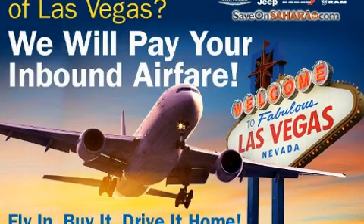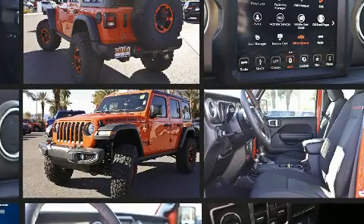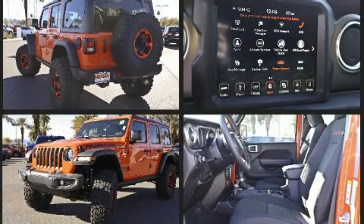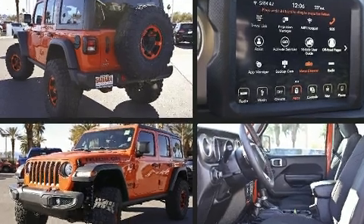Get excited about the 2019 Jeep Wrangler Unlimited. It features four-wheel drive capabilities, a durable automatic transmission, and a two-liter four-cylinder engine. Turbocharger technology provides forced air induction, enhancing performance while preserving fuel economy.